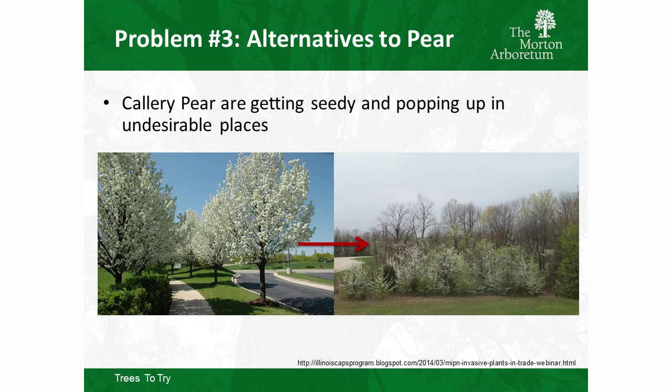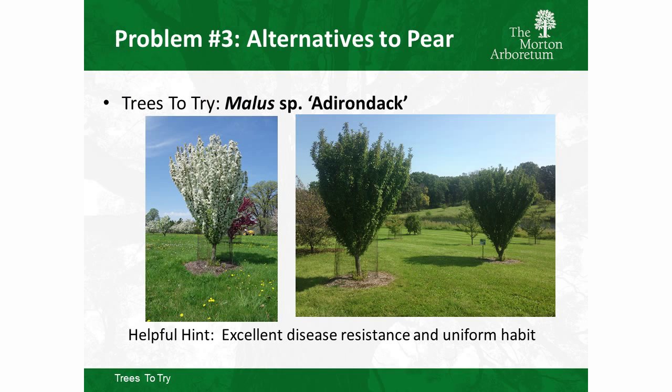The third situation we might be starting to face is Callery pear. People are saying it may be invasive, so we need to find workable solutions. I'm doing breeding work with Callery pear trying to make sterile forms, but that will take a while. In the meantime, my favorite crabapple is Adirondack — really uniform upright shape, beautiful white flower, and really good disease resistance from the National Arboretum. It's a fantastic plant.